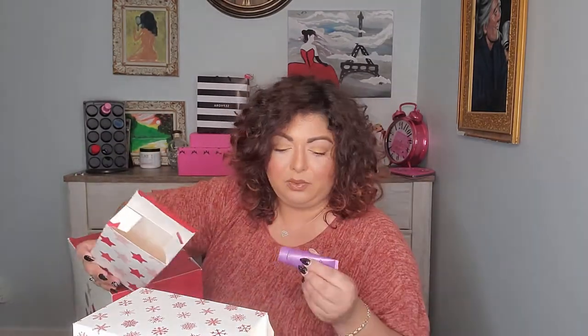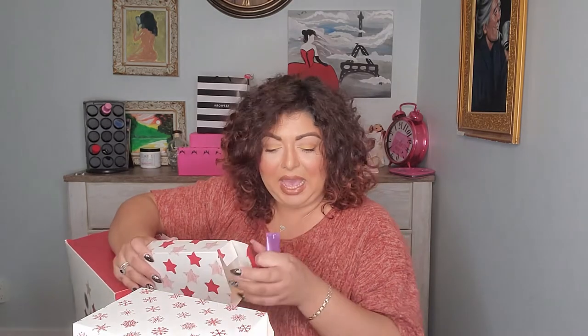Number twelve — we have an Elemis product! This is a Superfood Berry Boost Mask. I love masks and I'm excited to try this one from Elemis. So far no flops, which is amazing.